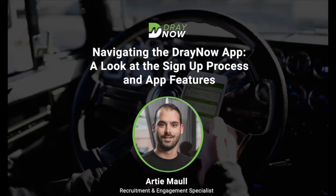Welcome to the DrayNOW webinar, where we'll be navigating the DrayNOW app, which will give you access to our mobile load board where you can find power only loads with 53-foot intermodal containers. I'll be showing you the sign-up process and how to progress through a load start to finish. My name is Artie, and I am the recruitment and engagement specialist with DrayNOW. My entire role focuses on helping carriers get set up with the DrayNOW app and ultimately to run freight successfully.